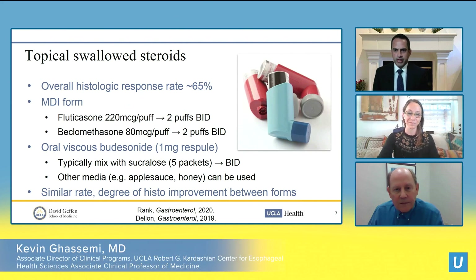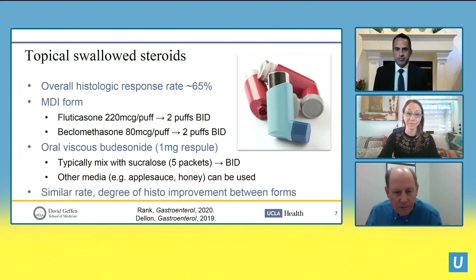Topical swallowed steroids for EoE are the mainstay of treatment, with an overall histologic response rate of 65 percent. There are two main forms: the metered dose inhaler — most commonly fluticasone 220 micrograms per puff, two puffs twice a day — or beclomethasone at 80 micrograms per puff, two puffs twice a day, for patients whose insurance may not cover fluticasone. For oral viscous budesonide, we take the respials used for asthma nebulizers and mix them with a medium to make a slurry — typically sucralose.